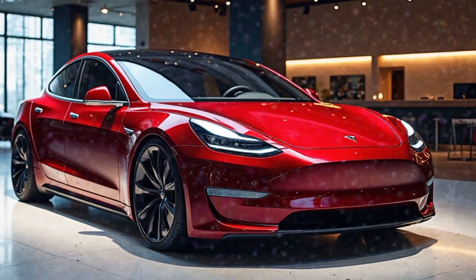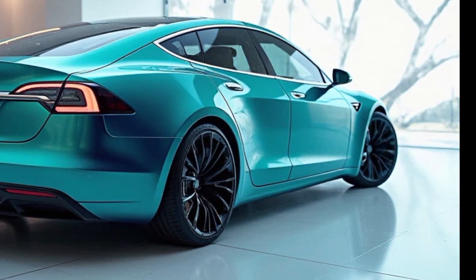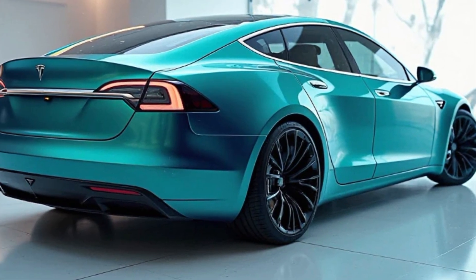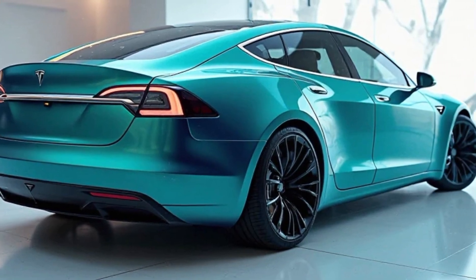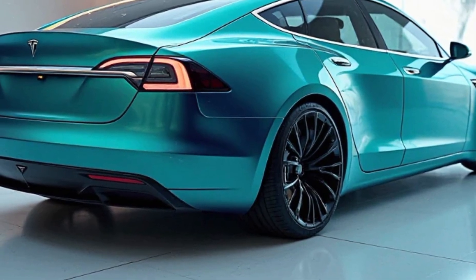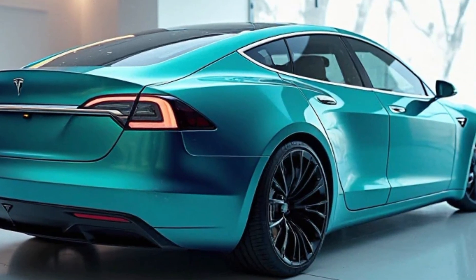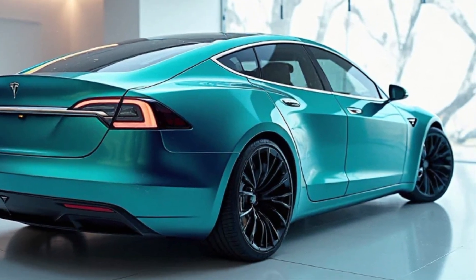The 2025 Tesla Model S exemplifies the fusion of luxury and innovation. Its advancements in performance, technology, and safety reinforce Tesla's position at the forefront of the EV industry, offering consumers a glimpse into the future of automotive excellence.